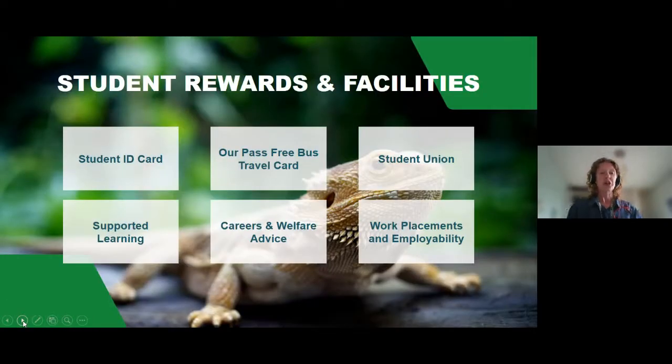At the college we also offer a variety of rewards and facilities on site. These include a student ID card, free bus pass and travel card, student union facilities, supported learning to help you through your course, careers and welfare advice, and also assistance with work placements and employability.